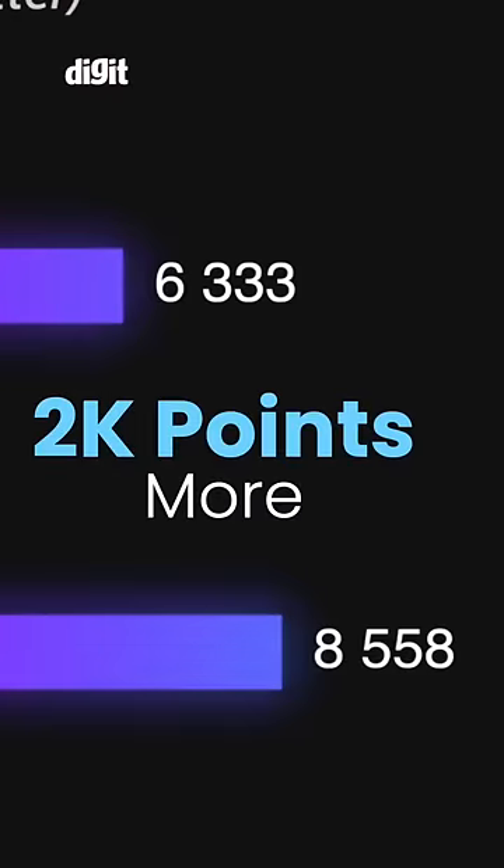It's a whopping 2K points more than our highest performing gaming laptop from last year. Stay tuned for the full review on Digit in the coming week or so.